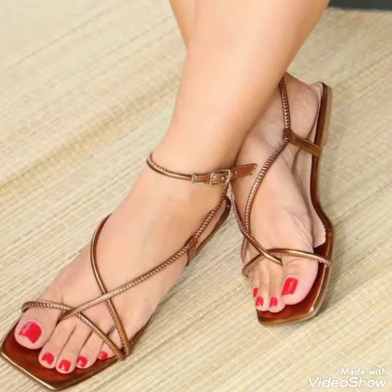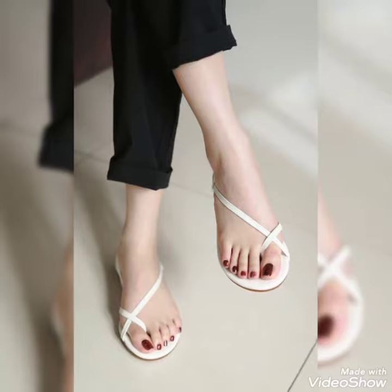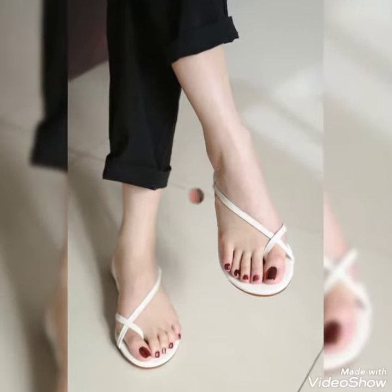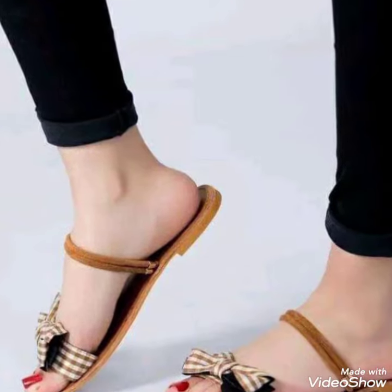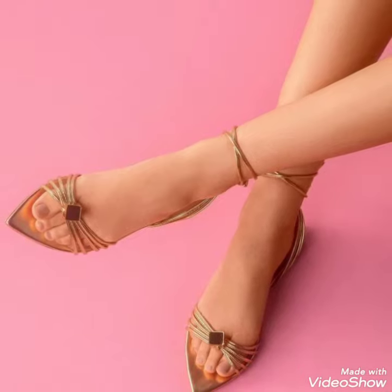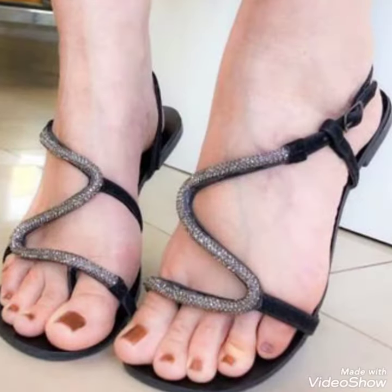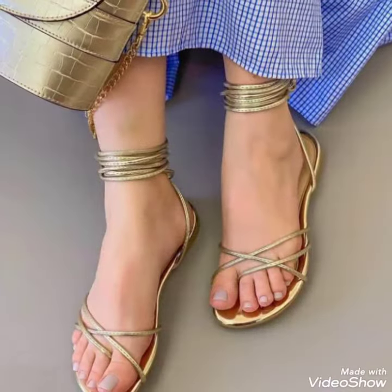Hello Friends, welcome back to my YouTube channel Tandy Fashion. Today my video is about the most stunning and very elegant design of flat sandals. I am gonna share with you a decent and amazing collection of flat sandals for those ladies who want to look very stylish, gorgeous and fabulous.